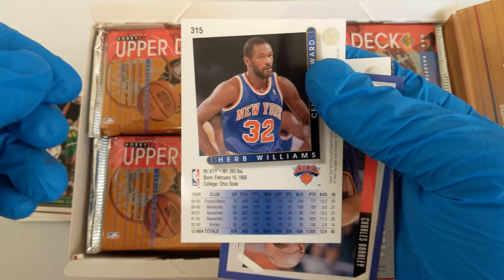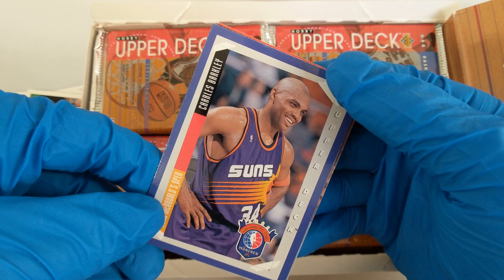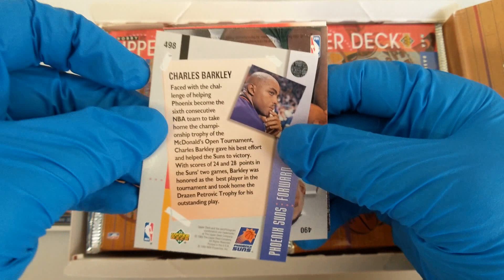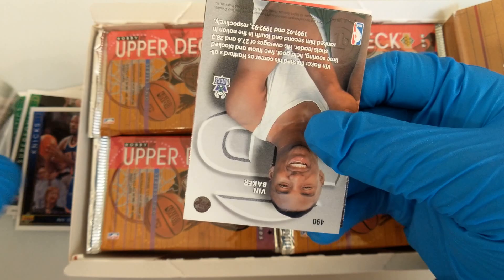Charles Barkley. At the end of his career I think he went to the Rockets because he really wanted to win — he was getting jealous of Jordan. Suns. McDonald's open. Faced with the challenge of helping Phoenix become the sixth NBA team to win the championship trophy. Vin Baker. These cards are kind of stuck together — that's what you get from 1994 to 2019.